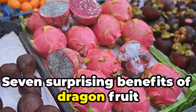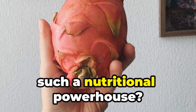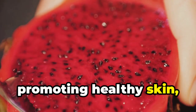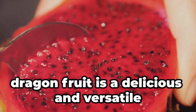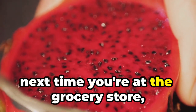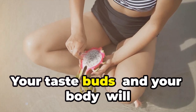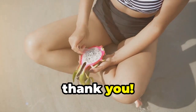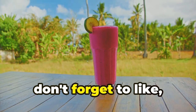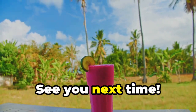So there you have it folks — 7 surprising benefits of dragon fruit that you need to know. Who knew this crazy looking fruit was such a nutritional powerhouse? From boosting your immune system to promoting healthy skin, dragon fruit is a delicious and versatile fruit that deserves a spot in your diet. So next time you're at the grocery store, be adventurous and pick up a dragon fruit. Your taste buds and your body will thank you. Thanks for watching — if you enjoyed this video, don't forget to like, comment, and subscribe for more health tips and tricks. See you next time.